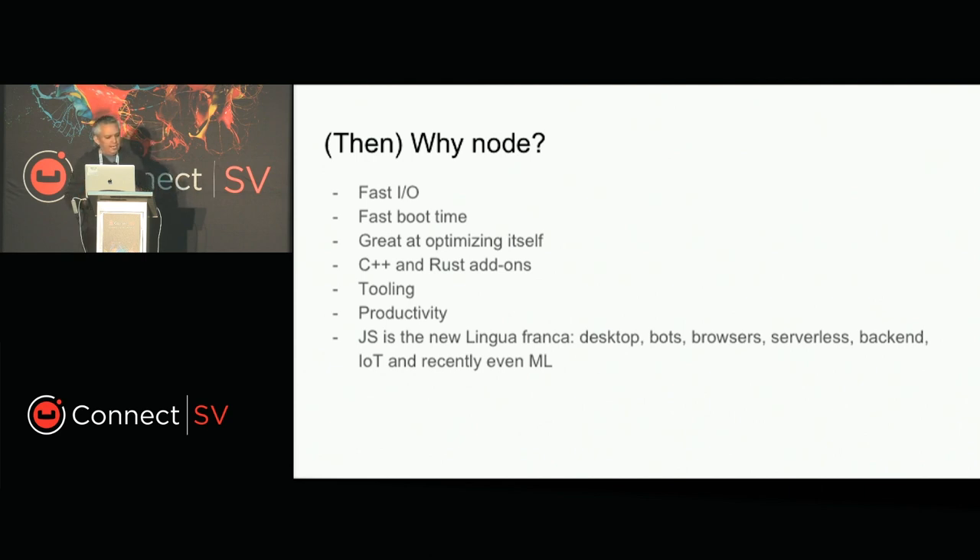Node has integration with C++ and Rust, which is an option if you want to squeeze out the last drop of performance. It has great tooling — recently tools were added to measure performance, CPU profiling, and memory profiling. My favorite feature is that Node is a really productive language for developers — you can get things done in minutes without waiting for compilers. And JavaScript, like it or not, is the lingua franca of the modern world: desktop, bots, browsers, serverless, backend, IoT, and recently even machine learning. A developer can focus on a single stack to get any of these tasks done.